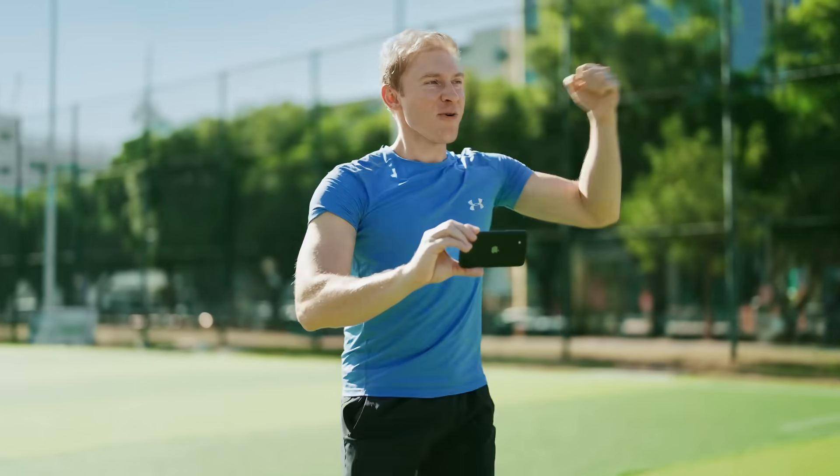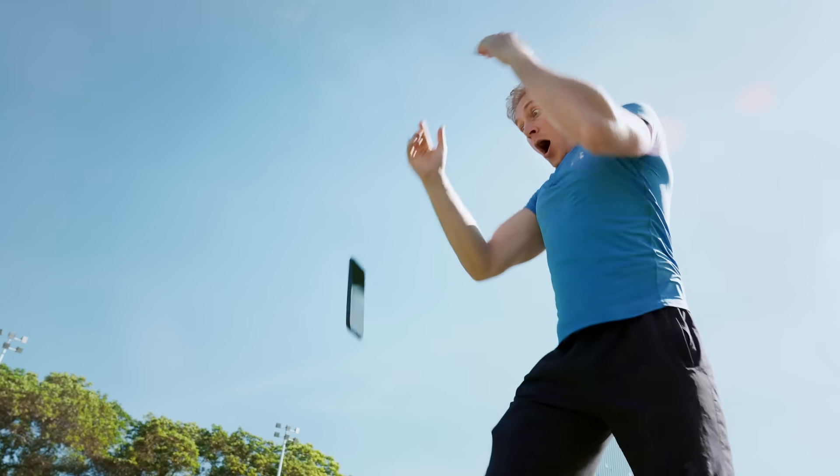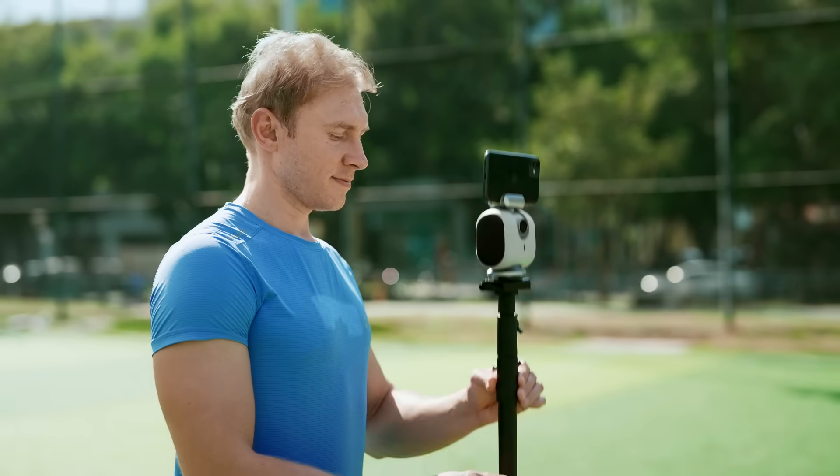Imagine capturing every thrilling moment of the game hands-free, effortlessly, and in stunning 4K quality.